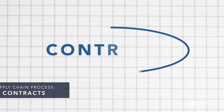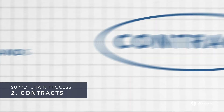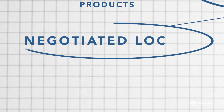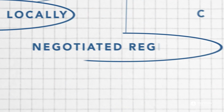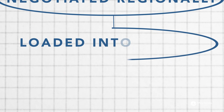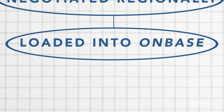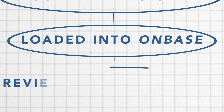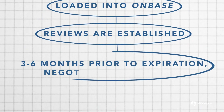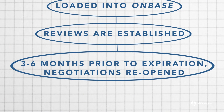Contract coordinators manage many different types of contracts for thousands of products and over 300 pieces of equipment. Many of these contracts are negotiated locally, but some are regional while others are tied to our GPO Premier. All executed contracts are loaded into our contract database, OnBase. Periodic reviews based on performance measures are established, and three to six months prior to the expiration of the contract, we open negotiations.